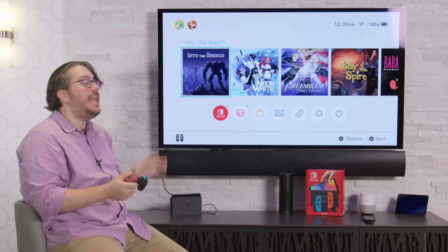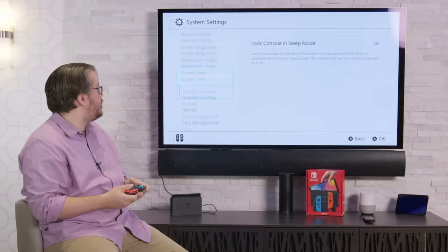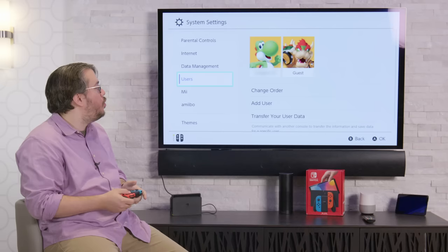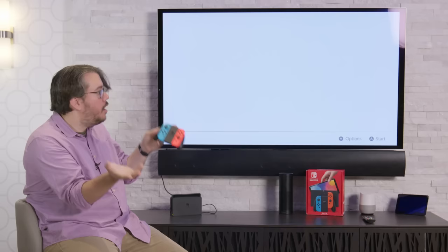Once you finish the setup process and get the Switch in your dock, voilà — it's on the big screen TV. If you want to change any settings like parental controls, move to a different place, or need to reset up Wi-Fi, System Settings is right here. You can find just about everything there, including parental controls. If you need to add more users to your Switch, you can do that there too. Hit the little home button and boom, you're right back at the main menu.